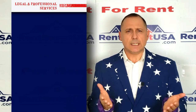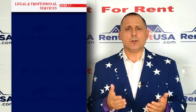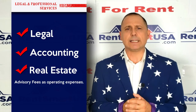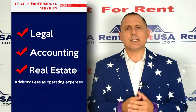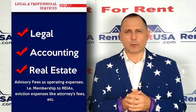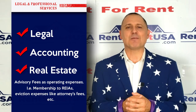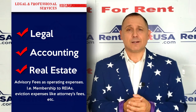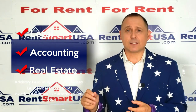Number three: legal and professional services. You can deduct legal, accounting, and real estate advisory fees as operating expenses. And if you're a member at a local real estate club — what we call a REIA — you can deduct your membership dues too. If you have to evict a tenant, the attorney fees are deductible as well.